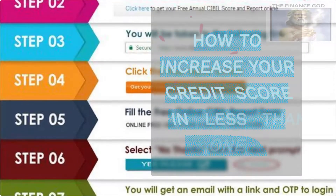Welcome to the Finance God channel. How to increase your credit score in less than one year.